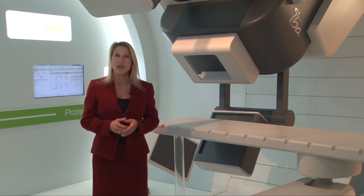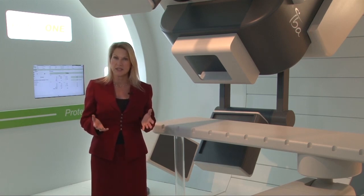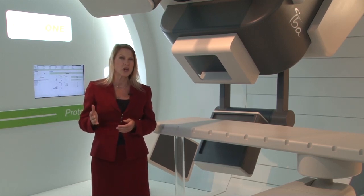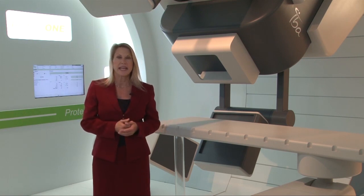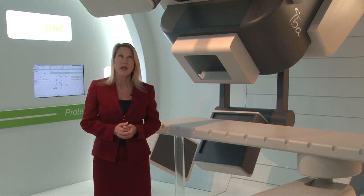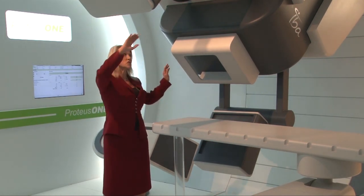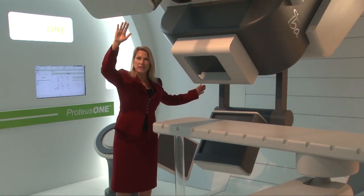Proteus One also has onboard cone beam CT imaging, which allows you to acquire highly detailed 3D CT image data sets with your patient positioned at isocenter. This enables more accurate evaluations of actual target positioning and comparisons with the patient's original treatment plan. And even more significantly, it moves us closer to image-guided proton therapy. The cone beam CT source and detector can be deployed for image acquisition — these arms come down and then quickly stowed up and out of the way during treatment delivery.